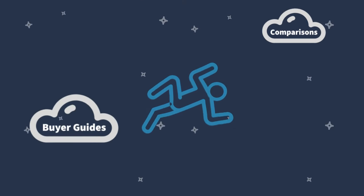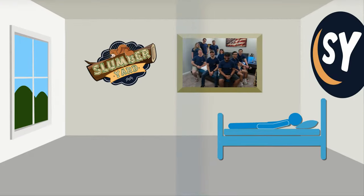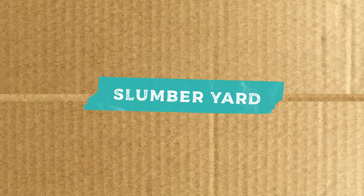At the Slumberyard, you know we work real hard to find the right bed for you and save you money.